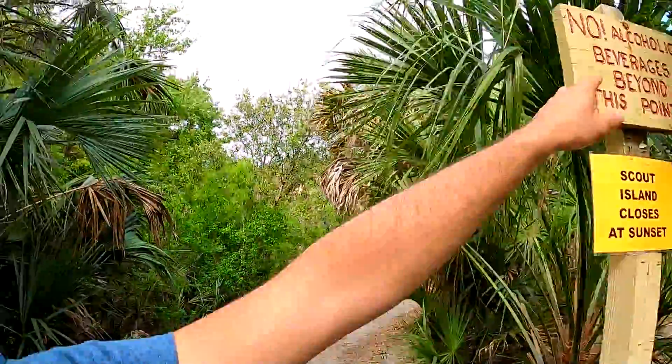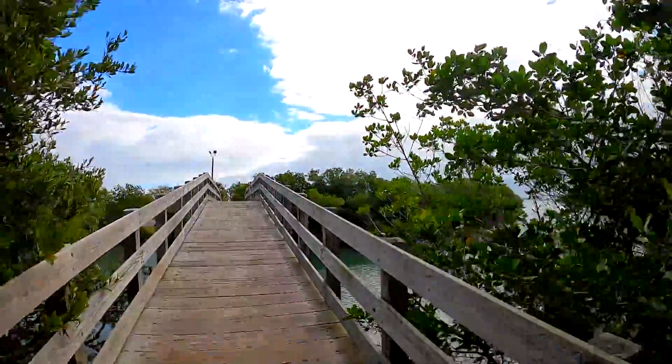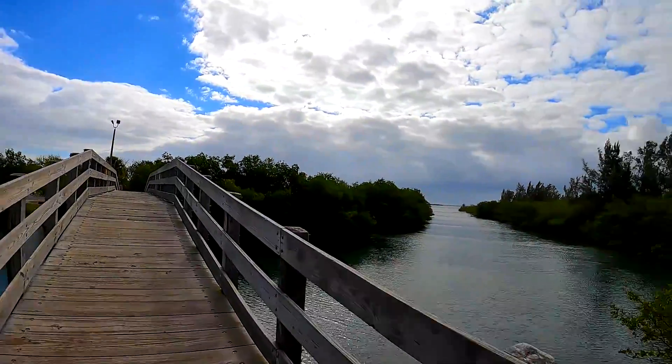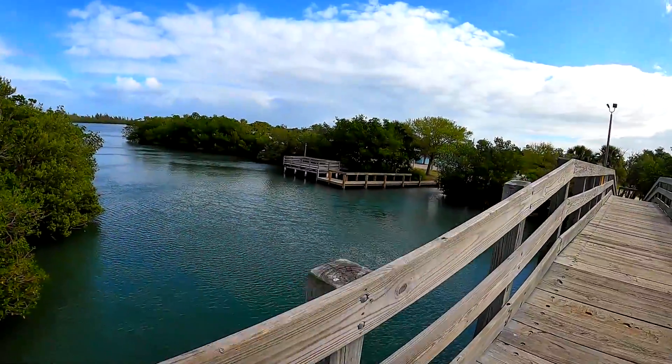Hey guys, this is Sid with svtperformance.com. As you can see, I'm out in the woods, sort of the middle of nowhere but not quite. I have some news for you today, but first I need to get out of this place — I've got a very good reason. Look at this: no alcoholic beverages allowed. I can't stay here for very long.